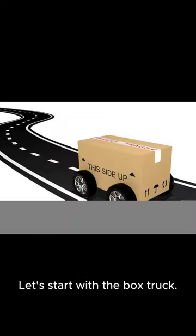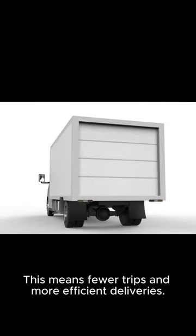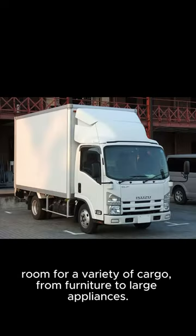Let's start with the box truck. The box truck has a larger storage capacity, allowing you to transport more goods in a single trip. This means fewer trips and more efficient deliveries. With its spacious interior, you'll have room for a variety of cargo, from furniture to large appliances.